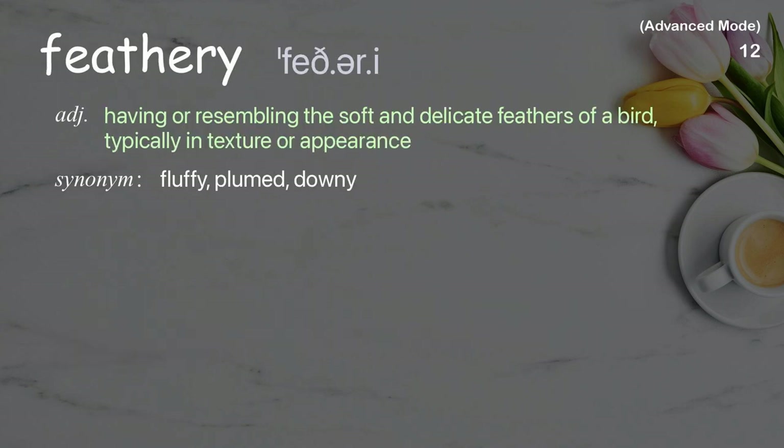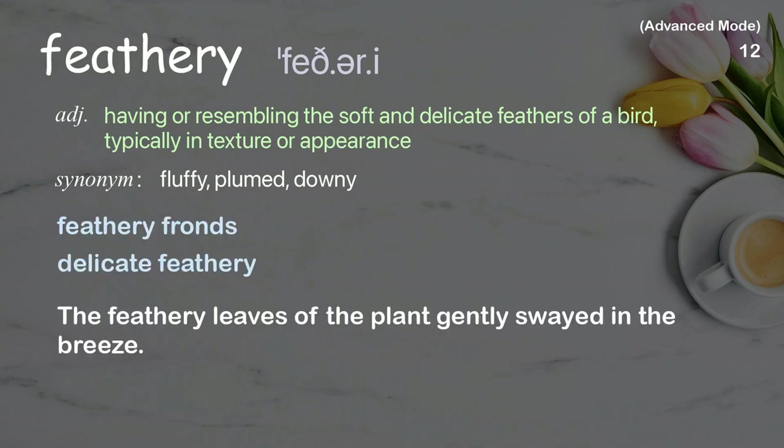Feathery: Having or resembling the soft and delicate feathers of a bird, typically in texture or appearance. Examples: feathery fronds, delicate feathery. The feathery leaves of the plant gently swayed in the breeze.